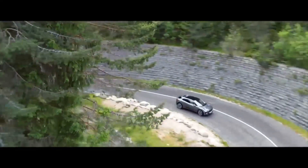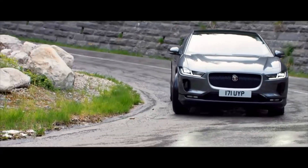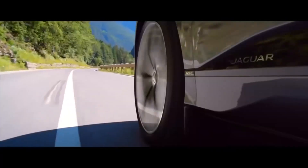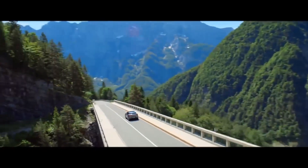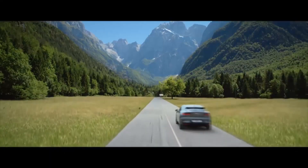This is the I-PACE — the first all-electric performance SUV from Jaguar. The future. Now.